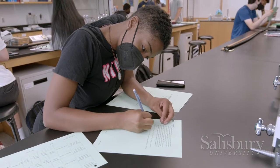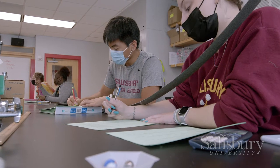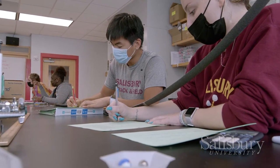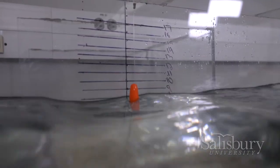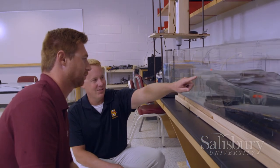Working alongside faculty mentors, students participate in undergraduate research. They learn how to complete experiments, including some of their own design. Physics students have the opportunity to use the department's 3D printer, metal mill, and other shop equipment.